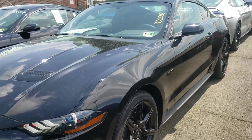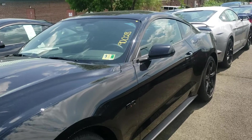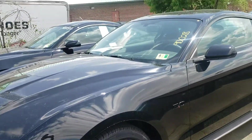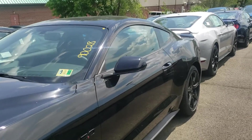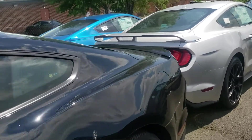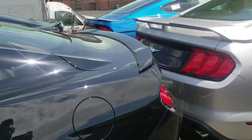Hey Matt, this is Ethan here at Coons Trilling Ford. I'm one of the internet sales managers here. I just want to send you a quick walk around video of that 2019 Mustang GT with the black accent package that you inquired about. I want to let you know it is still here, it's still available. I'd be happy to get you any information you're looking for as far as out-the-door price breakdown or options on the vehicle.